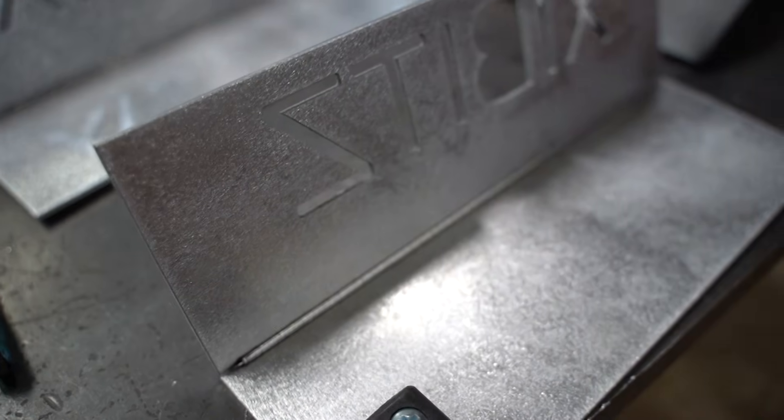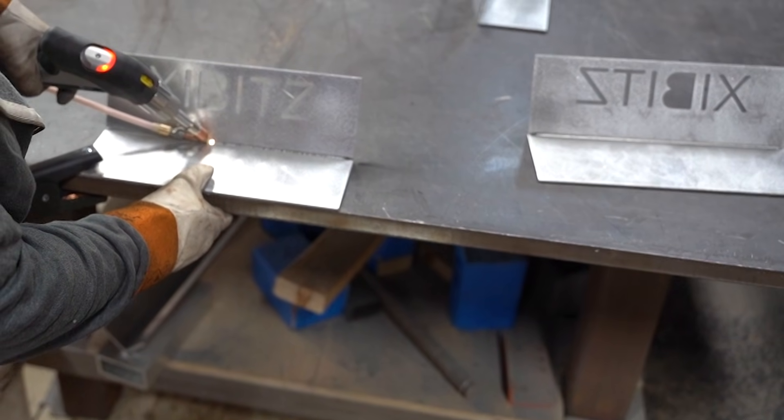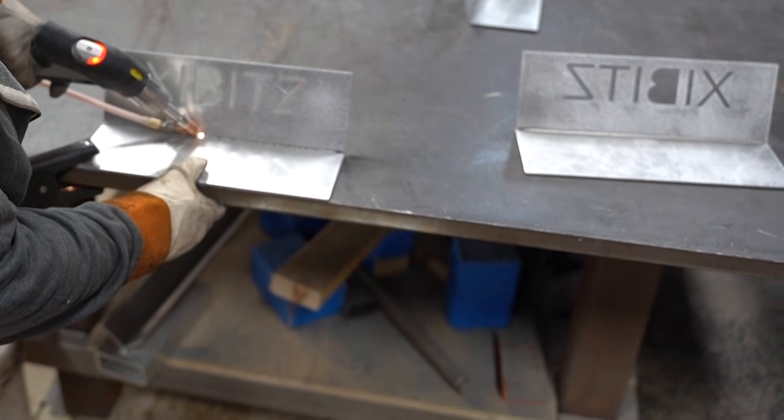The smaller the weld we can make, the better. And you can't get much smaller than these welds. I'm really, really happy with the new laser.